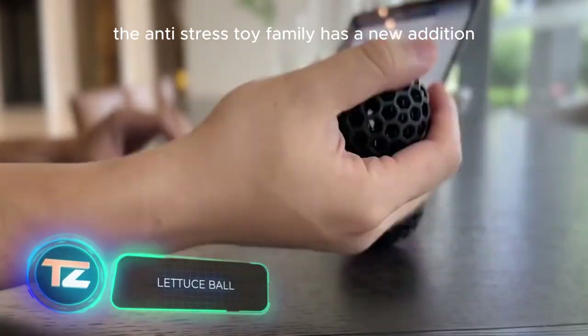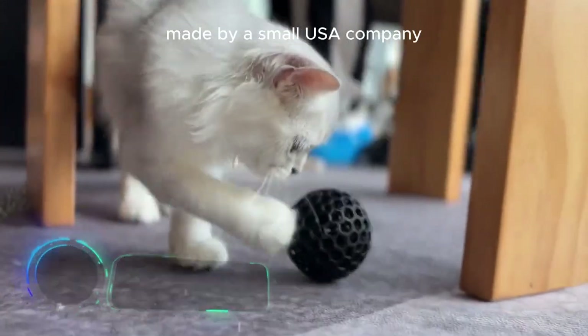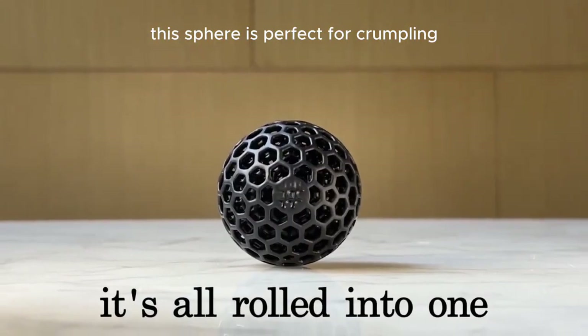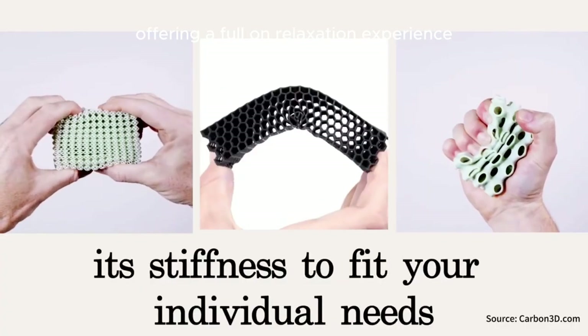The anti-stress toy family has a new addition: the Lettuce Ball Sphere, made by a small USA company. This sphere is perfect for crumpling, stretching, and squeezing, offering a full-on relaxation experience.